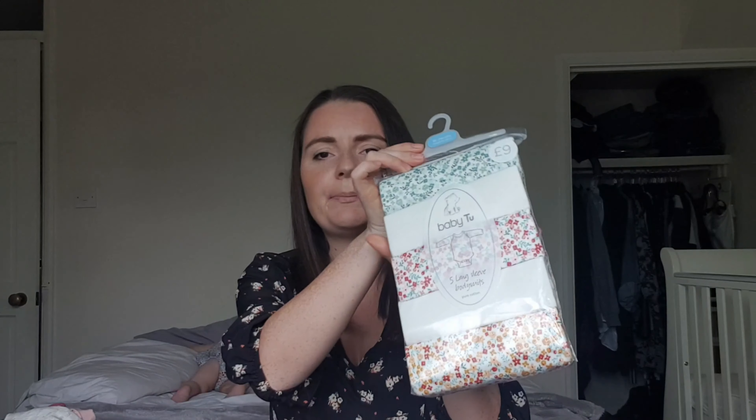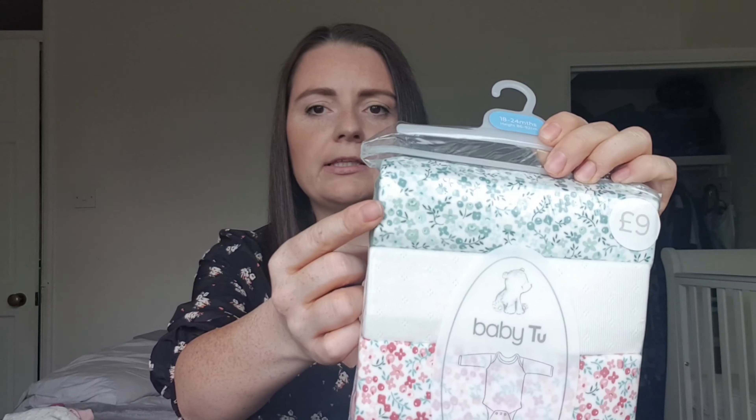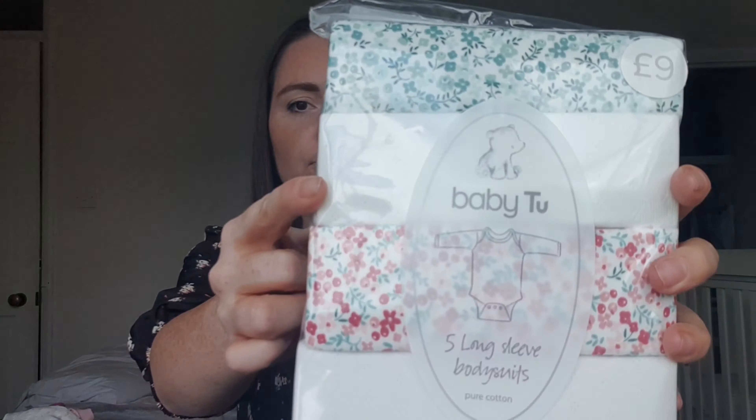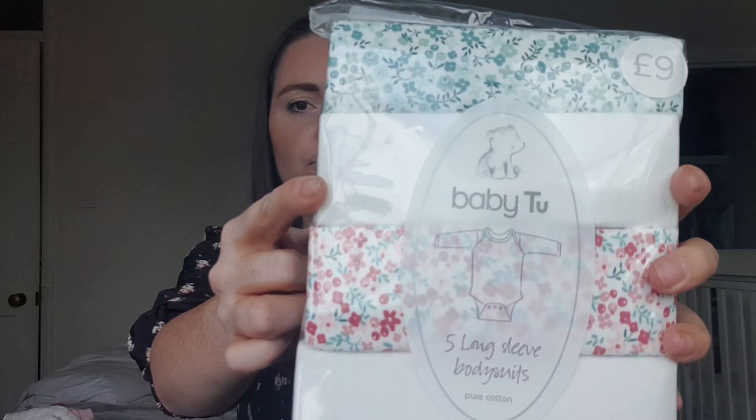First shop I'll start with is Sainsbury's. I went online and ordered these bits when they had their 25% off sale — there's no point buying full price, they always have these sales so you wait for those and take advantage. First thing I picked up was a pack of five long sleeve vests. It comes with a green floral one, a cream one, another floral one, another cream one, and an orangey floral one.